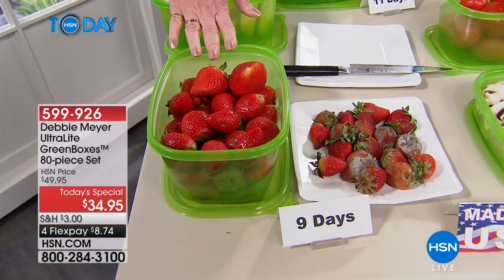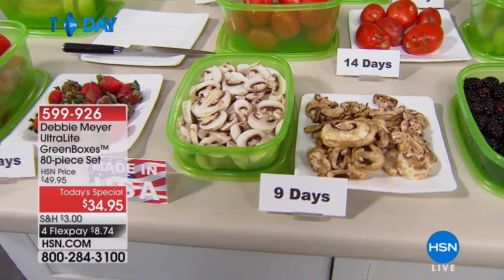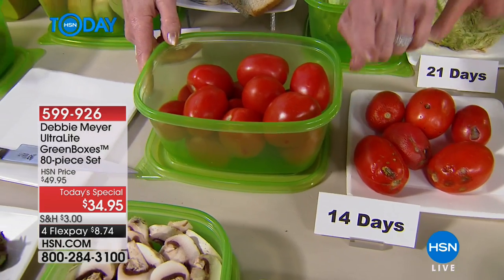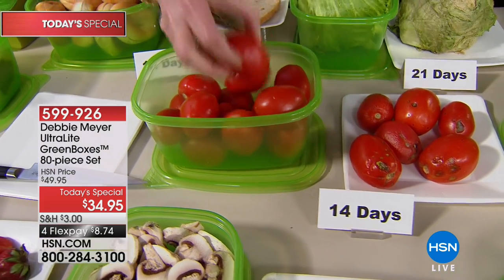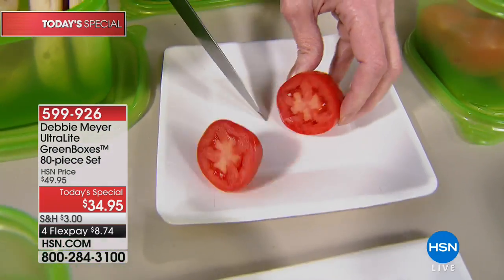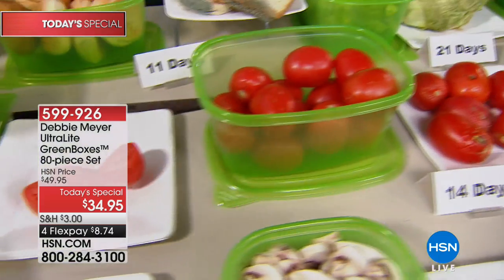For strawberries, I keep them in the refrigerator. If it's something I keep on my countertop, I do exactly that — like my tomatoes. Here's tomatoes at 14 days. Those are the days you can expect based on independent laboratory testing. A 14-day tomato versus a 14-day tomato — look at the difference. Look at the slicing of this tomato at 14 days. That's a two-week-old tomato.